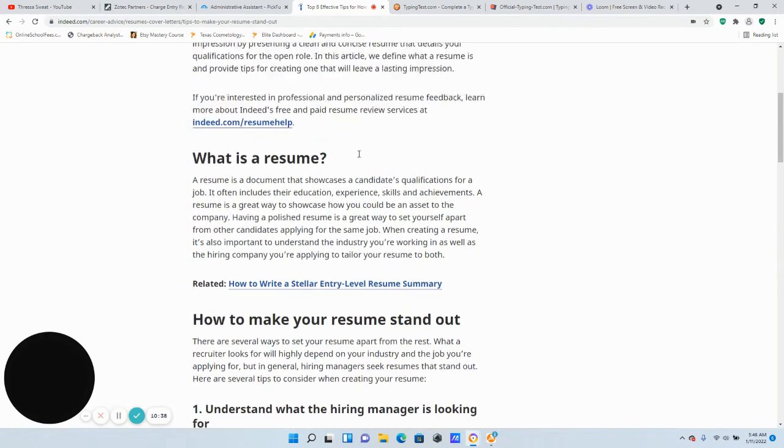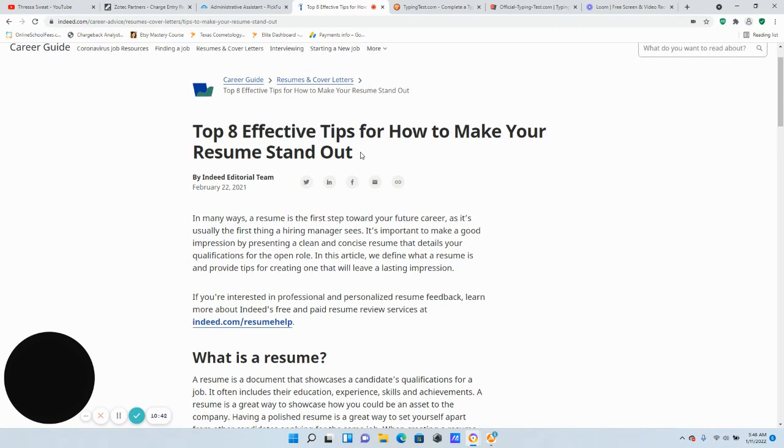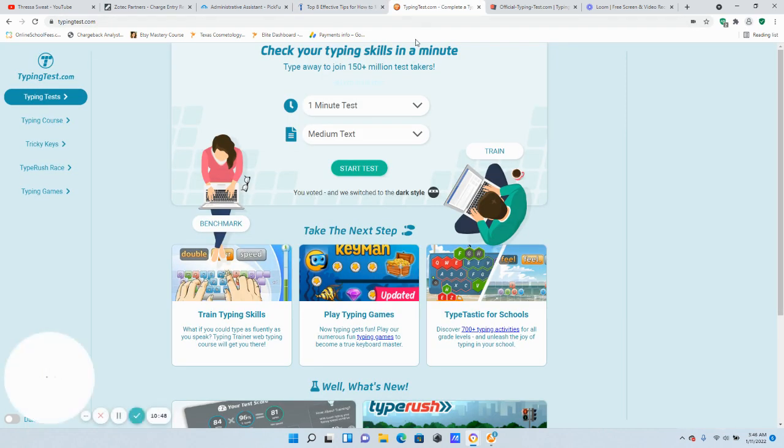These are eight tips to help your resume stand out from the crowd. Go and read this on your own time — I got this information on Indeed. This will help you get your resume to stand out. Now I'm going to give you two websites where you can go and practice your typing skills. Like I always say, this is one skill that companies are not going to train you on.